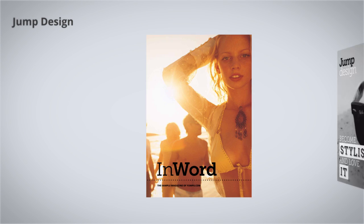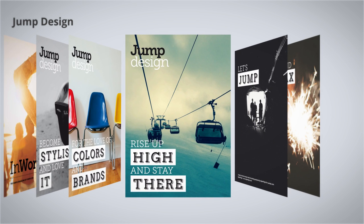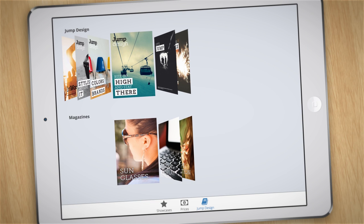Wouldn't it be nice to have your magazines or PDFs in an app with you on the go, to show materials to colleagues or friends or your boss? The Yumpu Showcase app makes it possible.